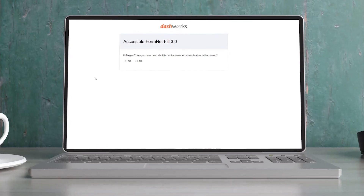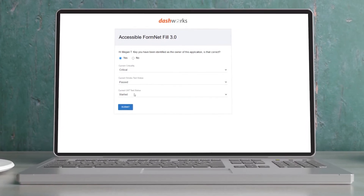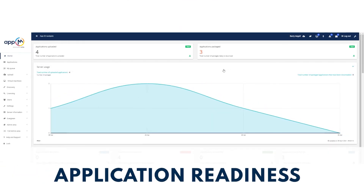And with Joriba's self-service capability, your customers are empowered to modernize and scale their application readiness today.